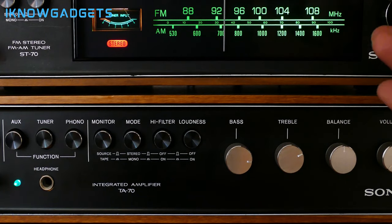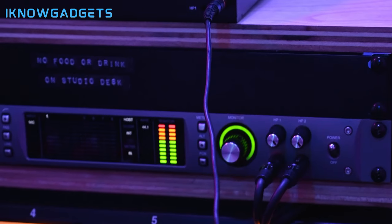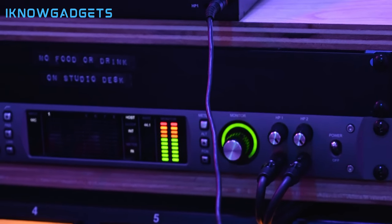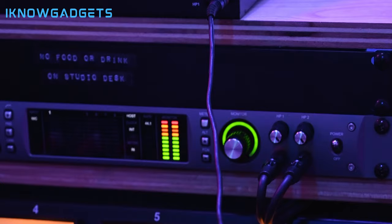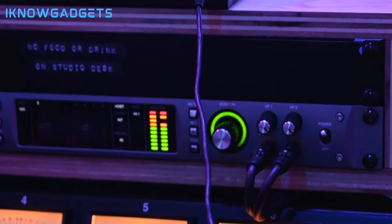Welcome to I Know Gadgets, your go-to channel for the latest in technology. Today, we're delving into the world of audio with the 5 best Mini Stereo Amplifiers in 2024. As always, you can find the purchase links in the video description below and the first comment. Let's amplify your audio experience with these fantastic Mini Stereo Amplifiers.